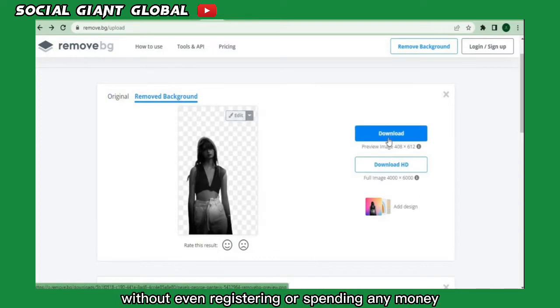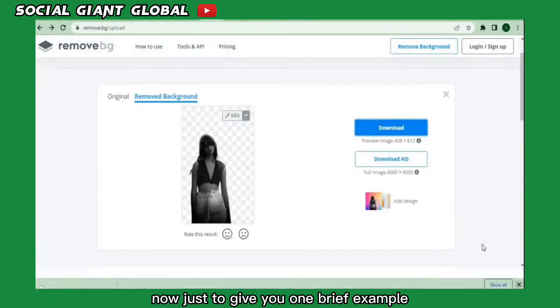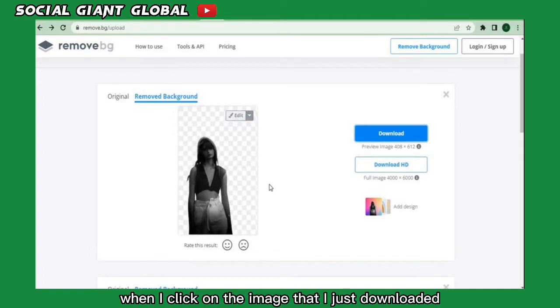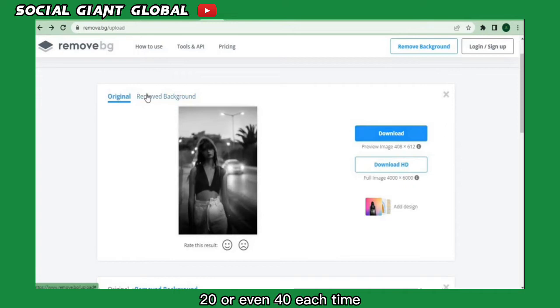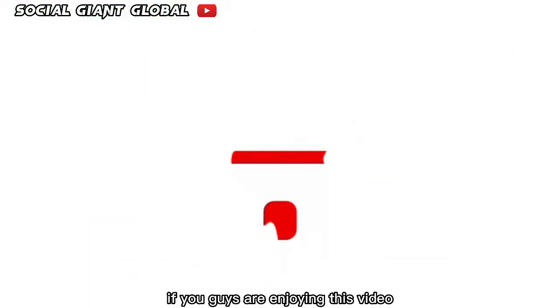All you have to do is click the blue download button — I started downloading this without registering or spending any money. This service can earn you $10, $20, or even $40 each time you remove a background. You can do this on your computer or your phone.